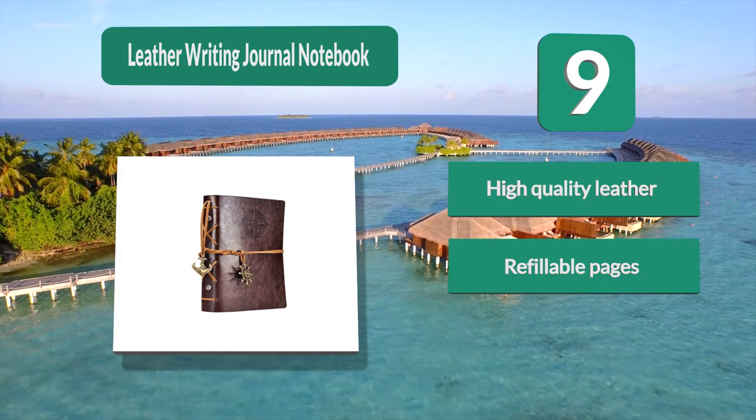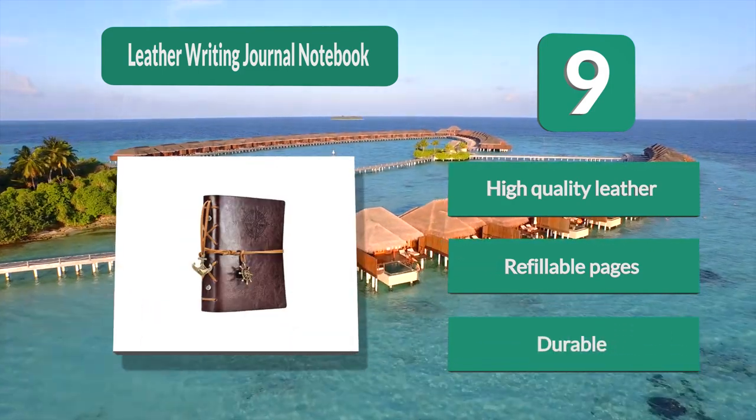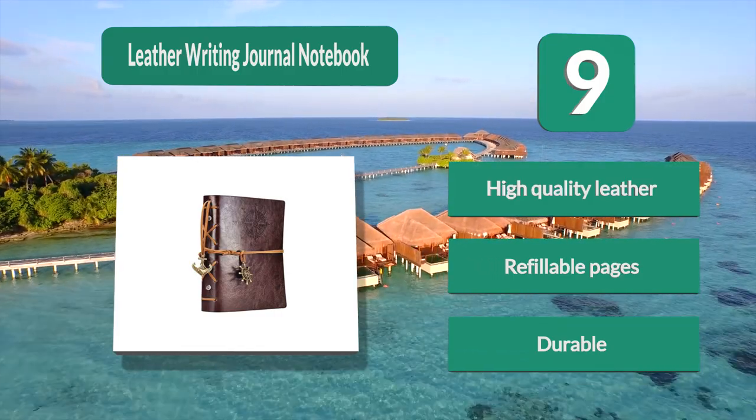It is unlined, making it ideal for sketching, writing, or anything else the user can think of. Key features: high quality leather, refillable pages, and durable construction.